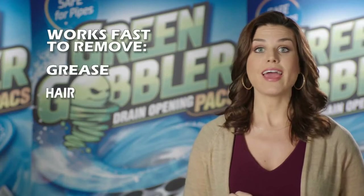It works fast and is powerful enough to remove grease, hair, even paper products. I'm amazed that Green Gobbler is so powerful yet environmentally safe, and that's so important to me being a mom with a family.